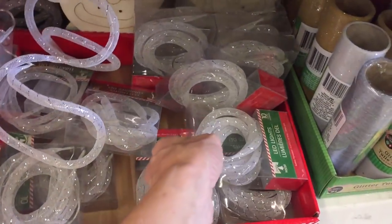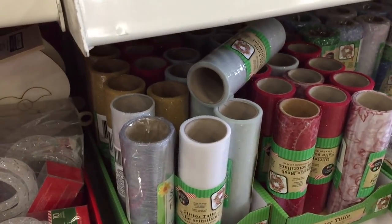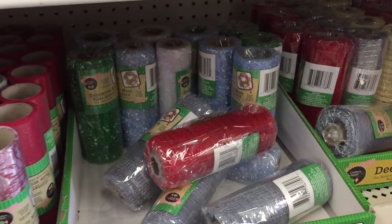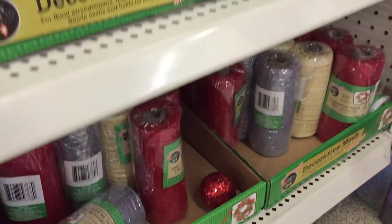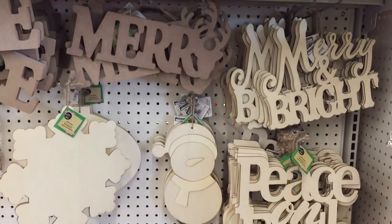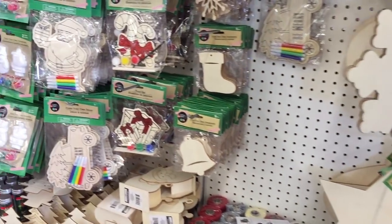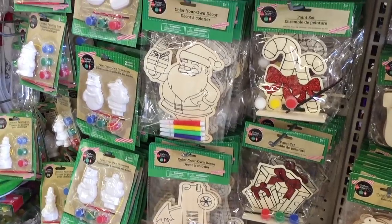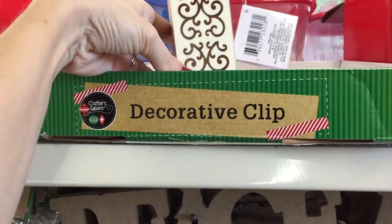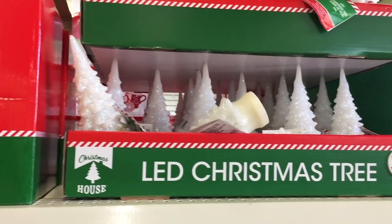Oh wait, these rope lights — Dollar Tree rope lights, 10 lights! And the glitter glue tool, you guys — at Michael's this tool is like four million dollars but they have a lot of different colors. And they have more wooden pieces to decorate at your will. Got 'Be Merry,' a little lantern — very nice. And LED Christmas trees!